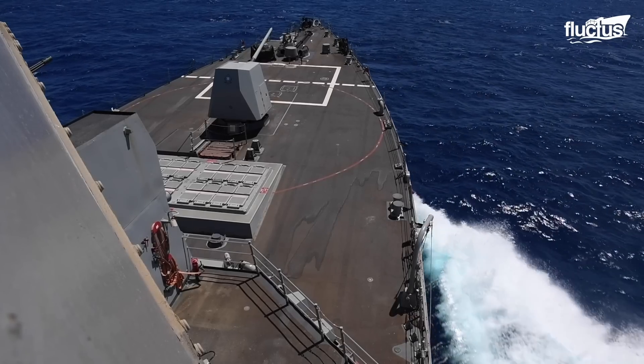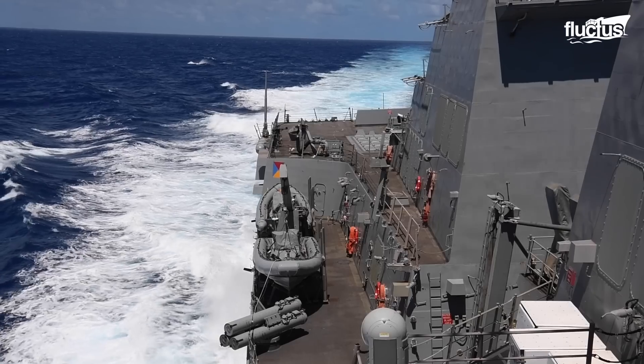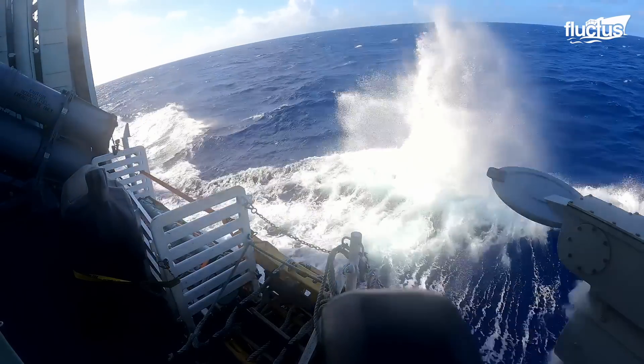These days, surface warships employ active or passive sonar to detect submerged submarines and then attack them with underwater homing torpedoes, anti-submarine rockets, and depth charges.